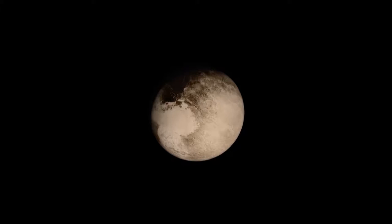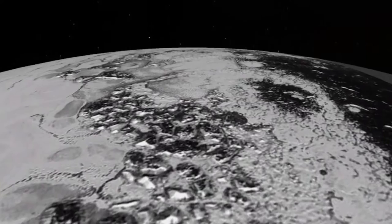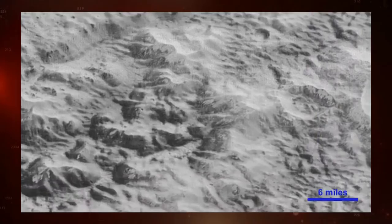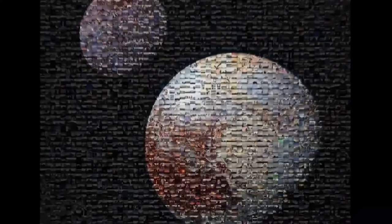The Pluto flyby went spectacularly well. We conducted over 500 scientific observations, and it all performed flawlessly. I'm most surprised by how complicated Pluto is — beyond my wildest expectation. We were surprised that a small planet could be so complicated and so active after four billion years, and the geophysicists are still scratching their heads. The Pluto system is really a scientific wonderland — glacial landforms, enormous ice plains the size of Texas, a wide variety of mountain ranges, tectonics, clear interactions between the atmosphere and the surface, and indications that liquid may have flowed on the surface of Pluto in the past.